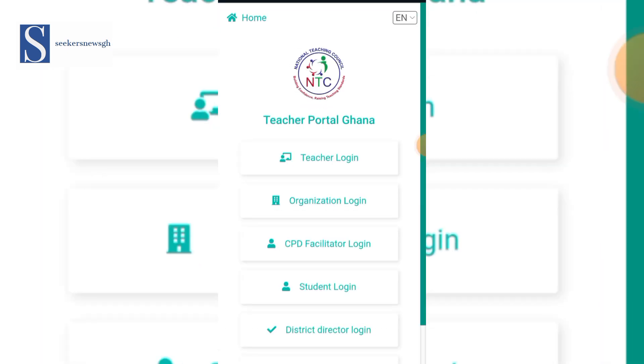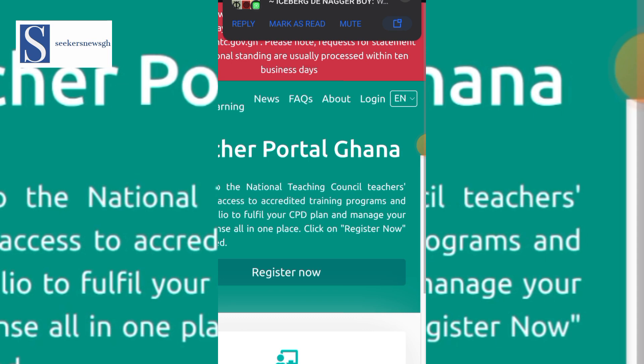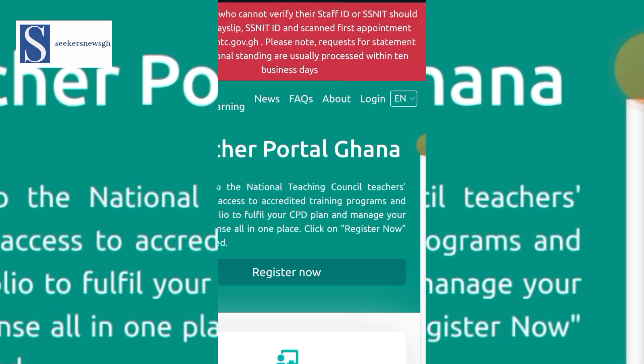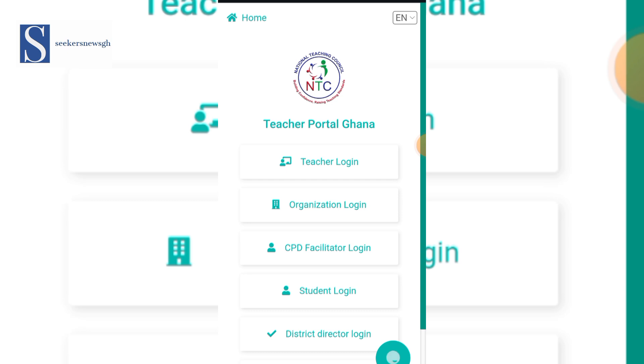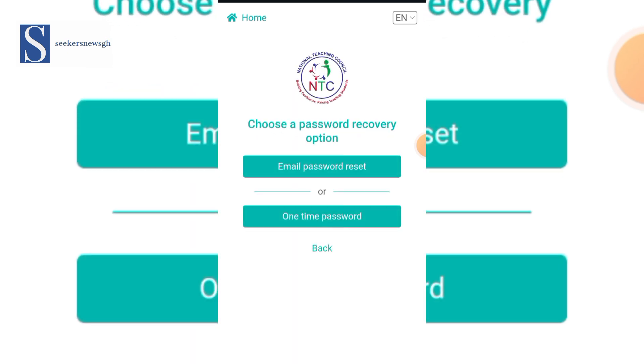Go to the portal — the interface will open like this. Click on the home button, then click on Login. When the login portal opens, go to Teacher Login. You put in your email and your password, then click 'I'm not a robot' to continue. In case you forget your password, you can go to 'Forgotten my email or password' and click on email/password reset or one-time password reset.